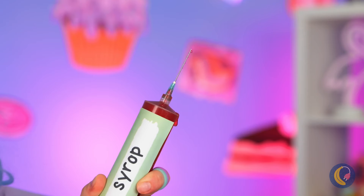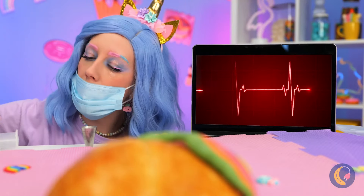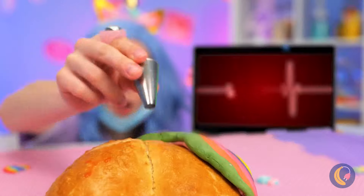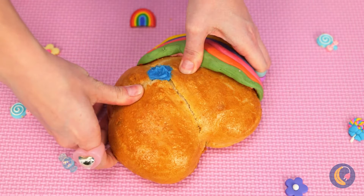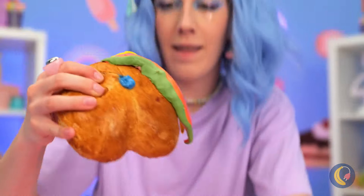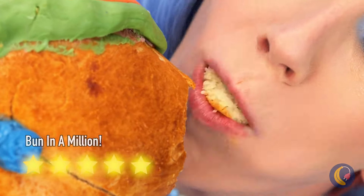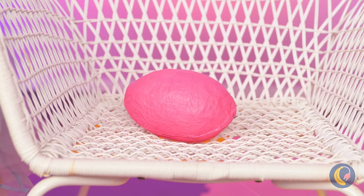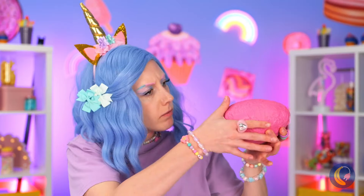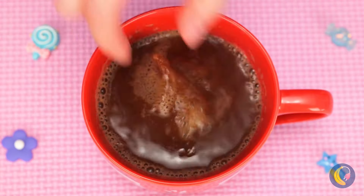We're gonna need some cc's of syrup, stat. But first, let's make a little hole and fill it up with melted chocolate, syrup, and frosting. Love is in the air, and egg is in the chair. It's a unicorn chocolate bomb - yum! You're getting a hot cocoa bath. Thanks for the marshmallows - it's like Christmas in July! And look, there's even a marshmallow rainbow. Guess everything's coming up rainbows.